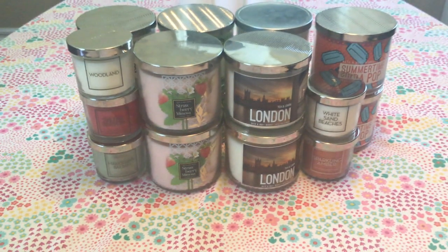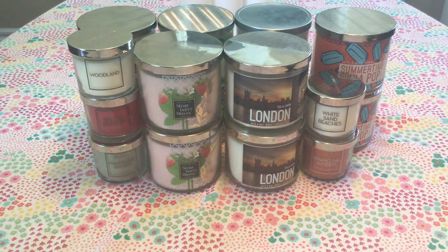That's everything I picked up candle-wise from the semi-annual sale. I used coupons, of course, so all of the three-wicks came out to under $10 each, which was really great. I picked up some really awesome scents that I cannot wait to burn — I'm already loving the Island Margarita, as you can tell. Let me know down below what you guys picked up, and I will see you guys next time. Bye!